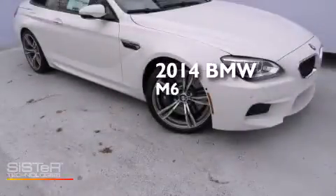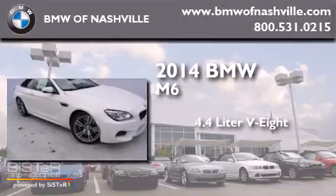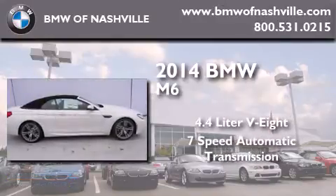This is a brand new 2014 BMW M6. It has a 4.4 liter 8-cylinder engine and a 7-speed automatic transmission.